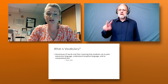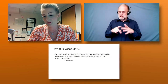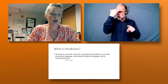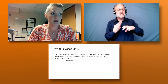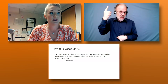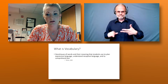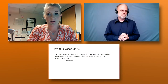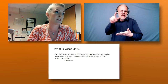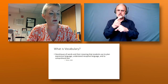To give a definition so we're all on the same page: today we are talking about that storehouse of words and their meaning that students use to plan expressive language, understand receptive language, and to comprehend text. We often talk about text comprehension here, but we also have to understand vocabulary as part of language as well.